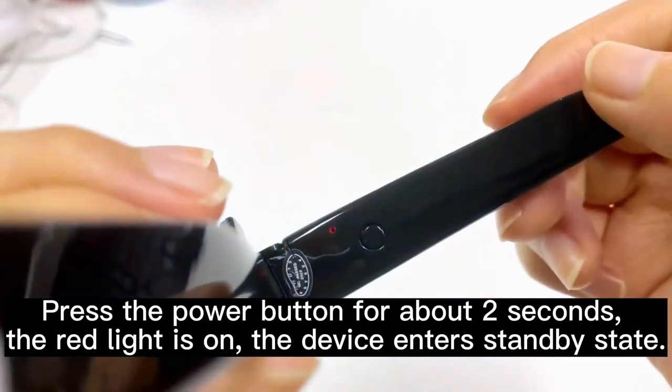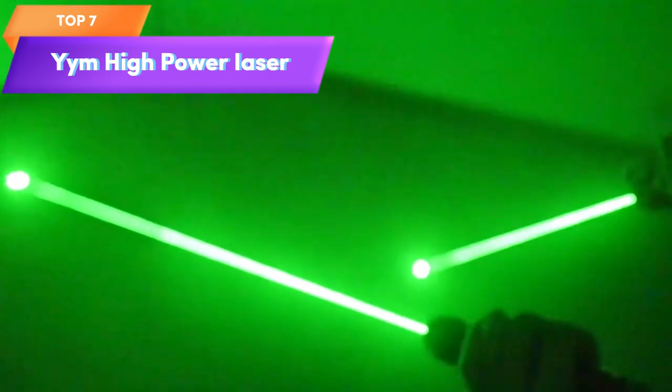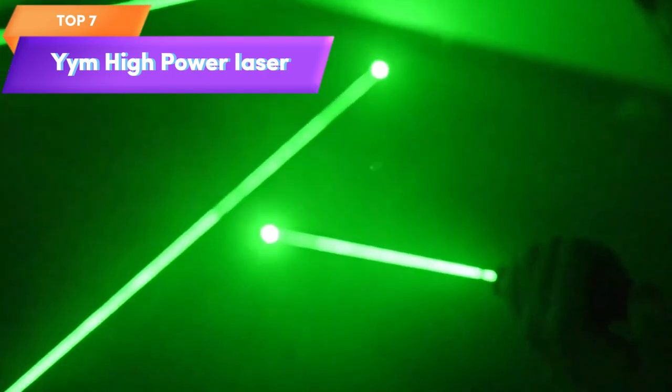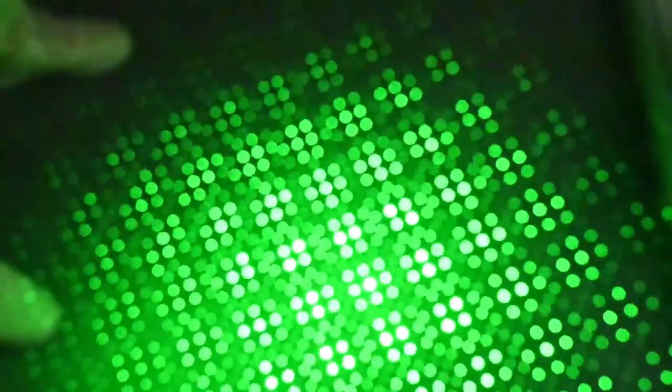Top 7 is a handheld laser with a rechargeable battery and a high-power LED flashlight with four different modes. It's designed for use in a variety of settings, including camping, emergency situations, and presentations. Its high-power and long-distance capabilities make it a practical tool for outdoor activities and emergency situations.